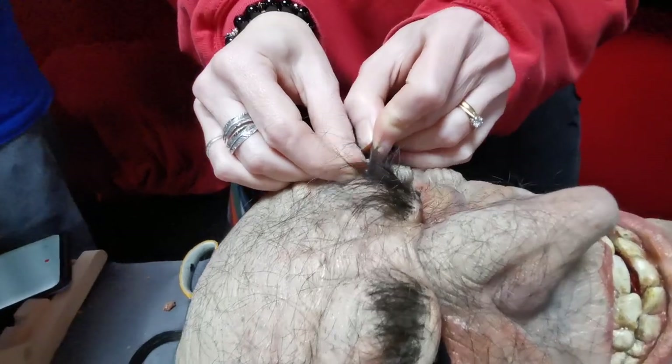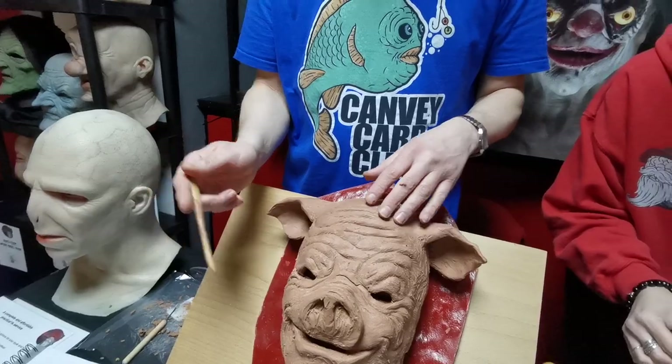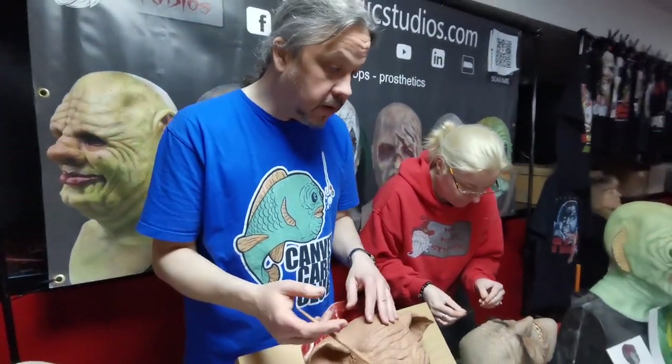The process really starts off with a clay sculpt, which you can see I'm in the very early stages of working on this guy here. I'm still very much tinkering with his character and how he's going to look.